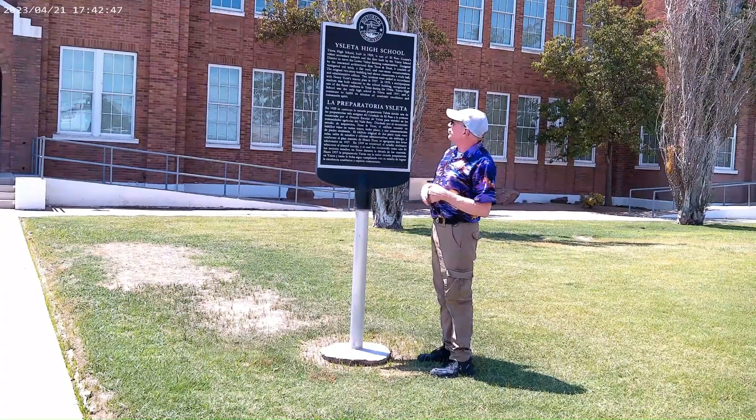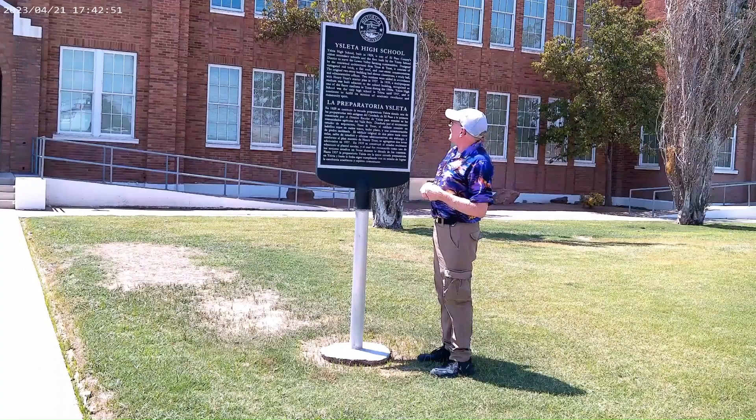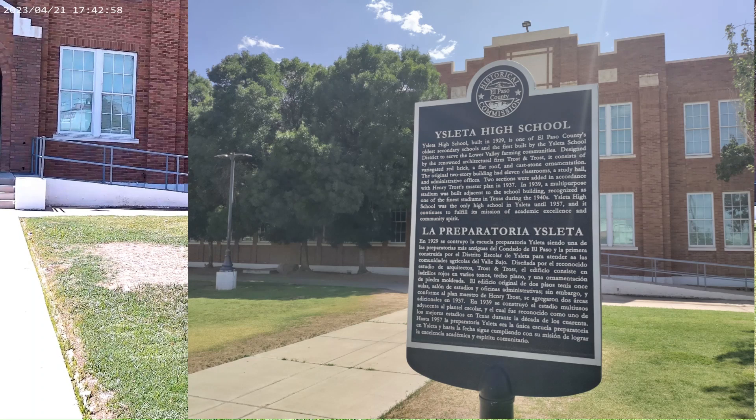Two sections were added in accordance with Henry Trost's master plan in 1937. In 1939, a multi-purpose stadium was built adjacent to the school building, recognized as one of the finest stadiums in Texas during the 1940s. Isleta High School was the only high school in Isleta until 1957, and it continues to fulfill its mission of academic excellence and community spirit.